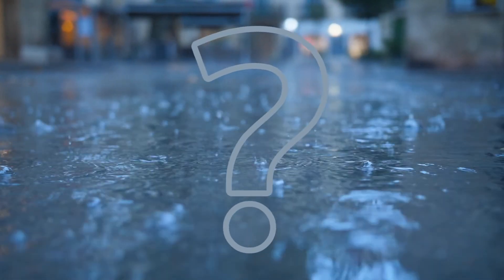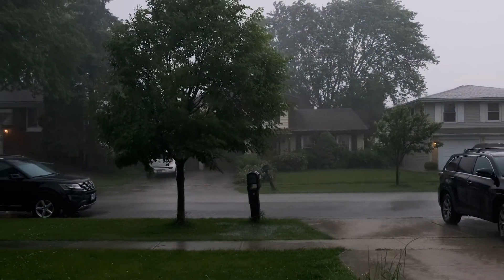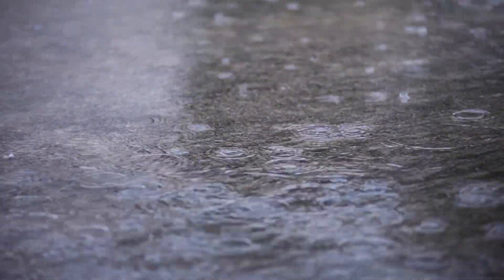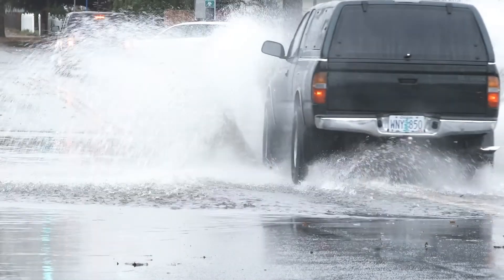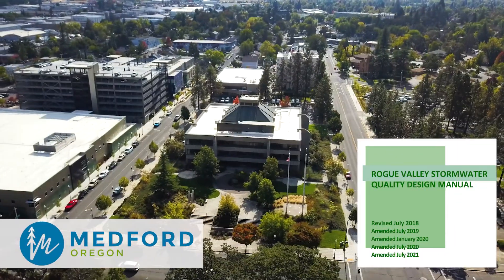When it rains, do you ever wonder where does all the water go after it falls on the ground? In a city, that's actually a pretty big problem to solve, because much of the area is covered with impenetrable concrete or asphalt, and when water has nowhere to go, flooding is a real possibility.